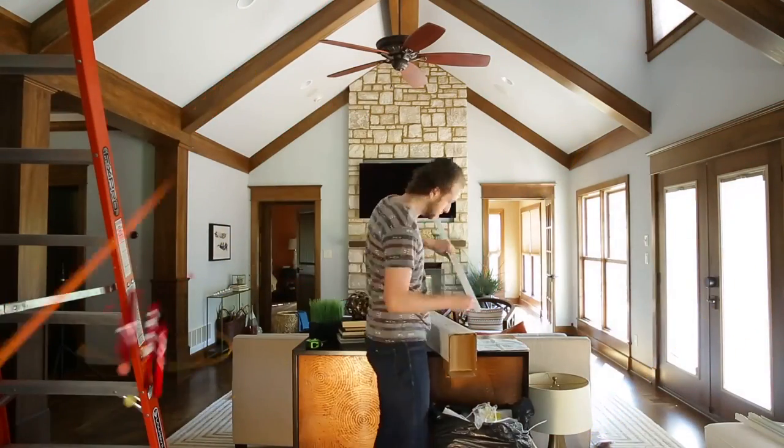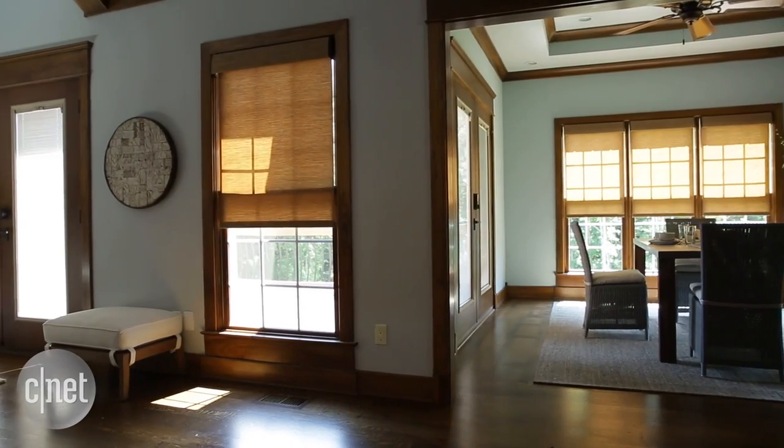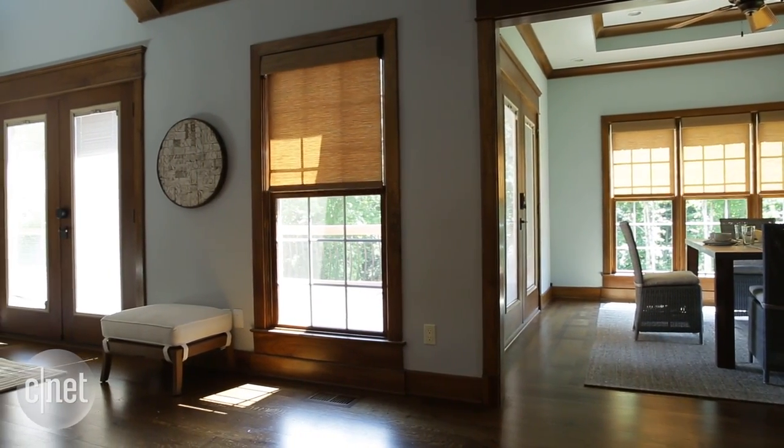I've spent the last few days replacing the shades at the CNET Smart Home, and now this whole space is fully automated. So the question is, what does that mean? Well, let me show you.